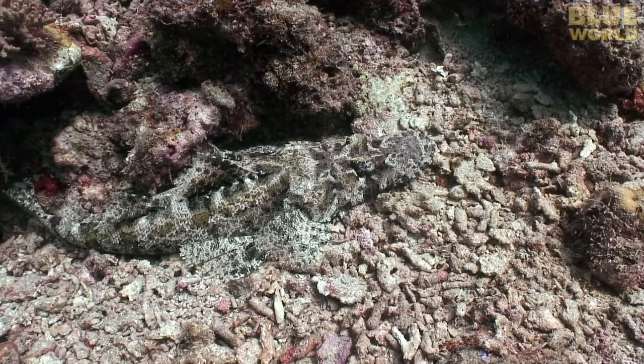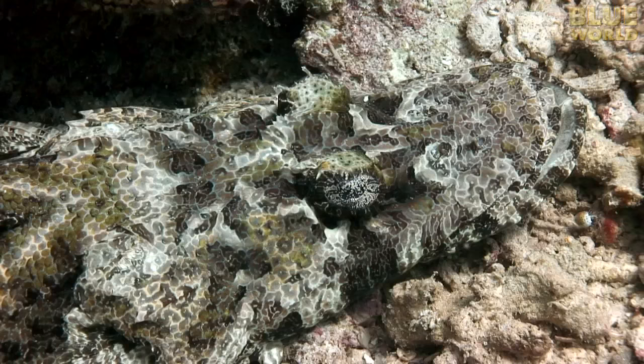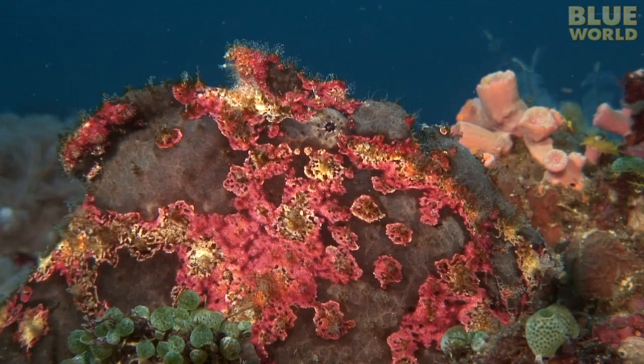Many animals in the ocean rely upon camouflage to hunt their prey or to avoid being eaten. This crocodilefish is so well camouflaged that divers rarely notice them. Even its eye has camouflage, because a round black pupil would give it away.